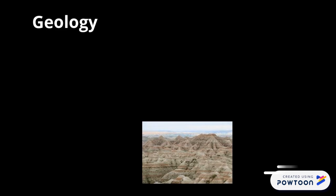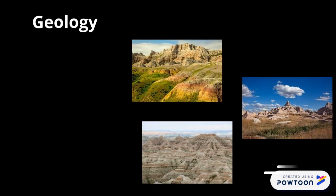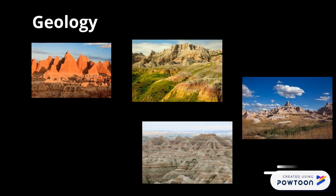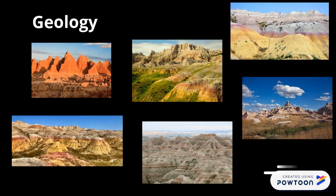Badlands National Park is known for its wonderful geologic formations. You can find multicolored spires reaching towards the sky, along with buttes. The yellow mounds are mounds of yellow rock and seem like they are from another planet. All of the geologic formations here hold secrets to the Earth's history.